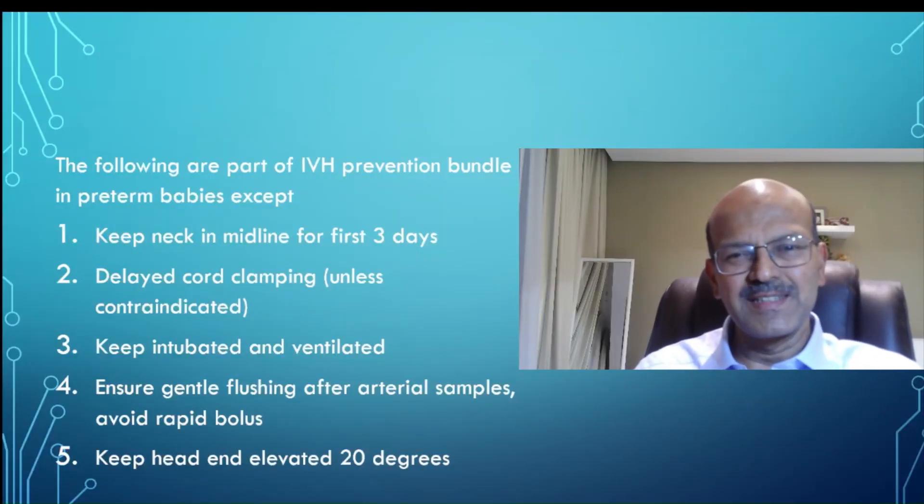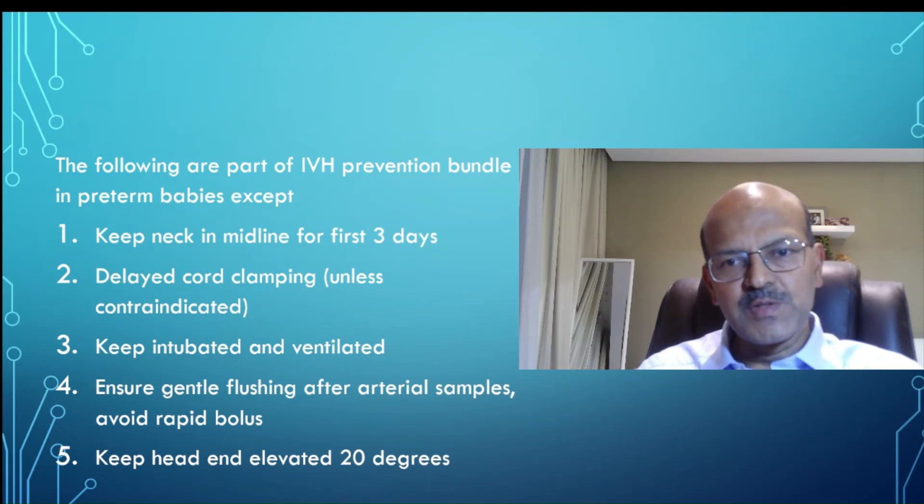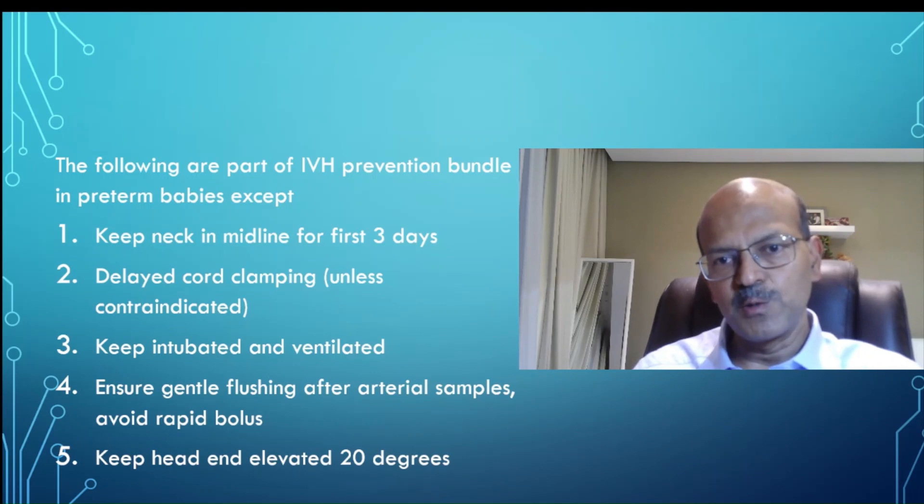Hi, welcome back. I am Dr. Sridhar. We will continue the MCQ series. I hope you have subscribed to the channel. Please do subscribe and like and share the videos. We want to reach more people because I am taking the effort to share information.